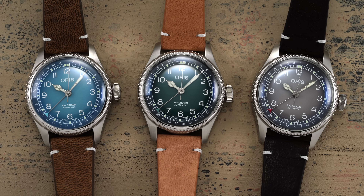They have some new striking dials, different leather combinations to really make these pop, but also a 38 millimeter case. Let's jump in.